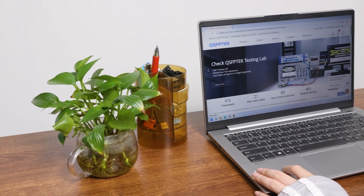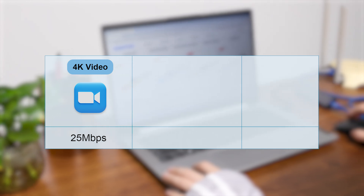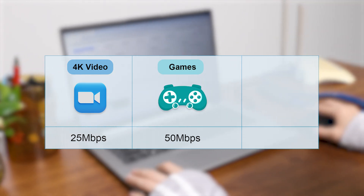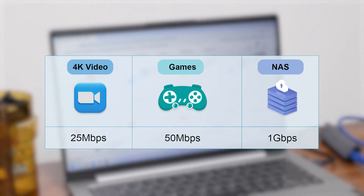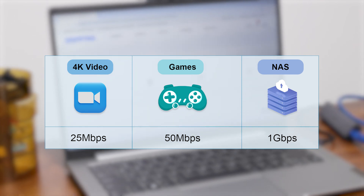In real home usage, streaming 4K video only requires about 25 megabits per second. Online gaming uses at most 50 megabits per second, and even NAS backups only need 1 gigabit per second. So even if you have high network demands, 1 to 2 gigabits per second is more than enough. Using CAT8 is complete overkill.